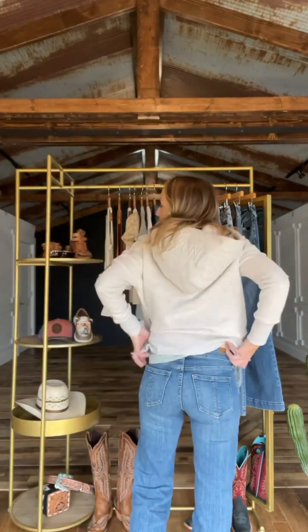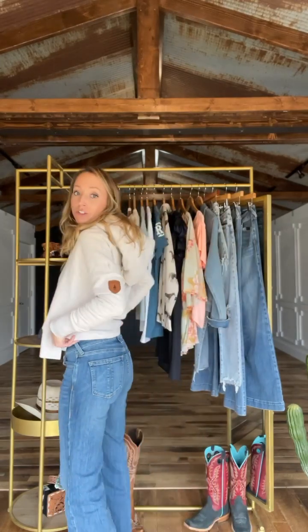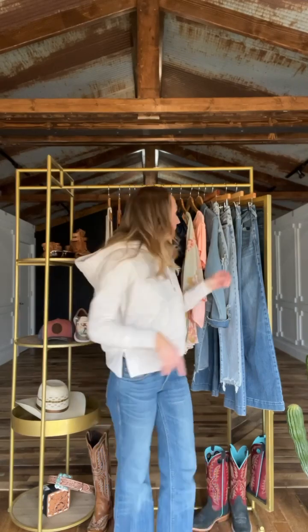Let's start with denim. I've got on the Callahan — this is our most recent exclusive Perfect Rise trouser, wide leg. Light blue denim is so in for this spring, and I think the best way to incorporate that into your looks is with your denim. It's a clean pair that you can dress up or down.